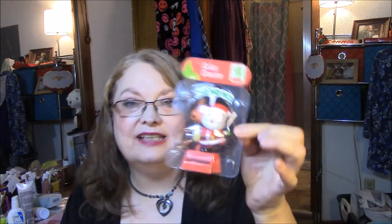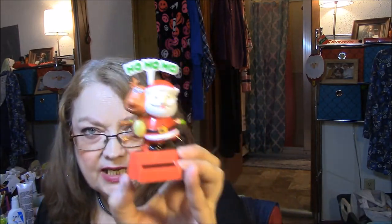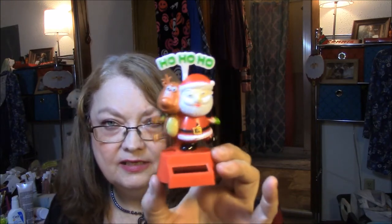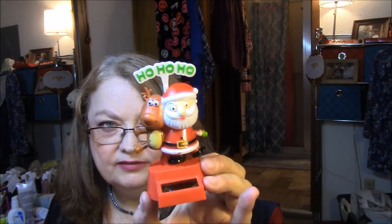I got one of these — I love these for my window. They're solar powered and this was the last one they had, the only one in the whole store. It was on sale for a dollar and it just moves like this when the sun hits it. It says 'ho ho ho.' Very cute, very cute — just kitschy things, you know.